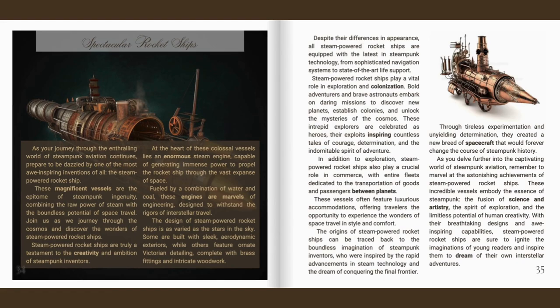As you delve further into the captivating world of steampunk aviation, remember to marvel at the astonishing achievements of steam-powered rocket ships. These incredible vessels embody the essence of steampunk — the fusion of science and artistry, the spirit of exploration, and the limitless potential of human creativity. With their breathtaking designs and awe-inspiring capabilities, steam-powered rocket ships are sure to ignite the imaginations of young readers and inspire them to dream of their own interstellar adventure.